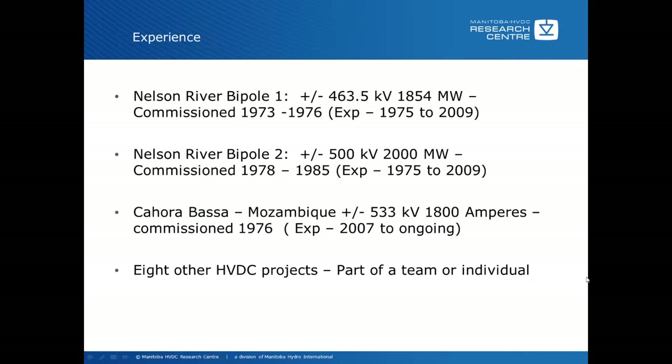Also at the same time, there's Nelson River Bipole 2, plus or minus 500 kV, 2000 megawatts, commissioned between 1978 and 1985. Again, the same experience time.